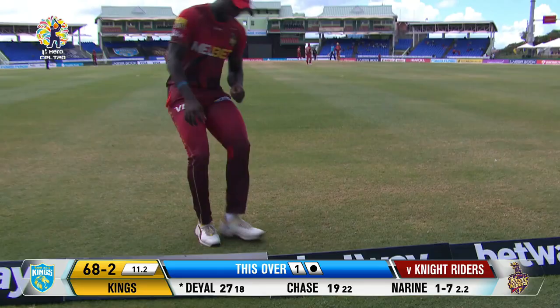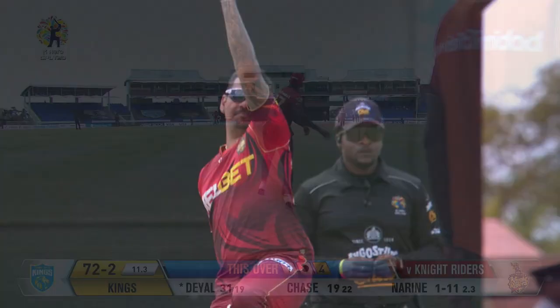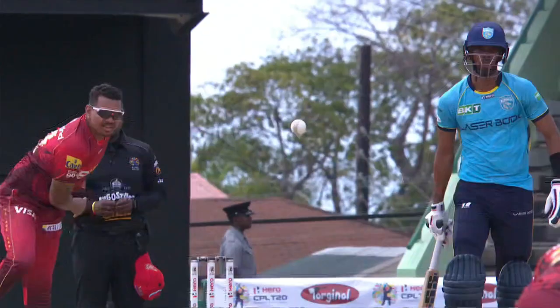Should be all the way for a boundary — lucky but necessary for the Kings. That takes him into the 30s and he's up against the magician. Just fizz on and a big edge!